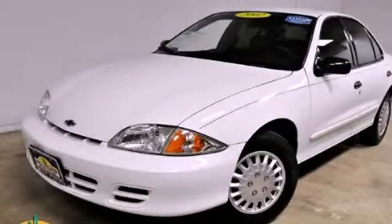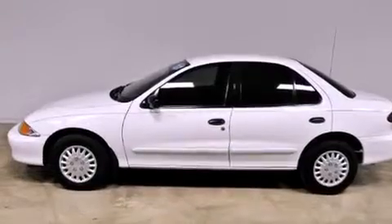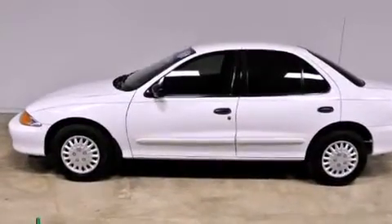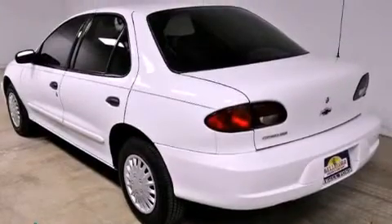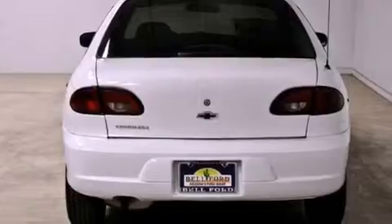This is a 2002 Chevrolet Cavalier. It has a 2.2-liter four-cylinder engine and an automatic transmission. All of the following features are included: cruise control, a rear window defroster, a pass-lock theft deterrent system, and tinted glass.